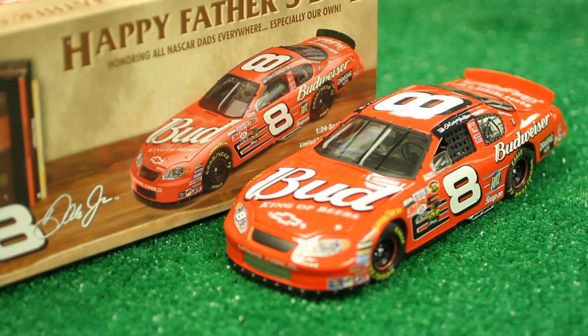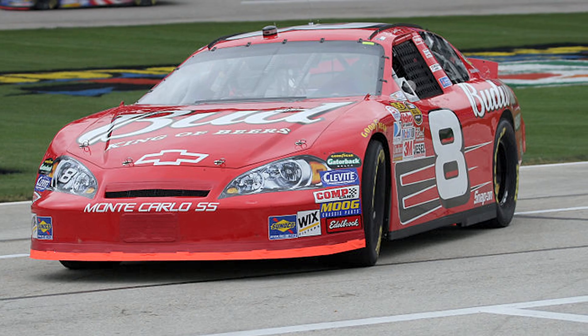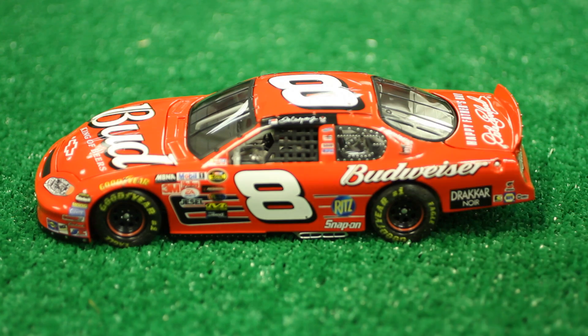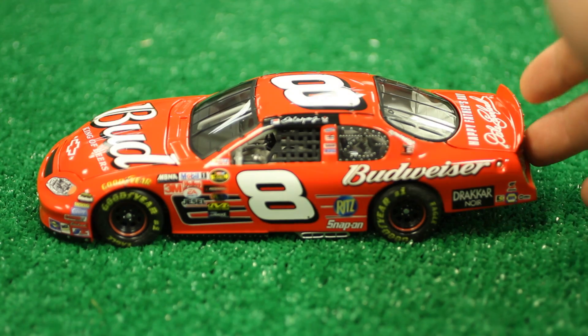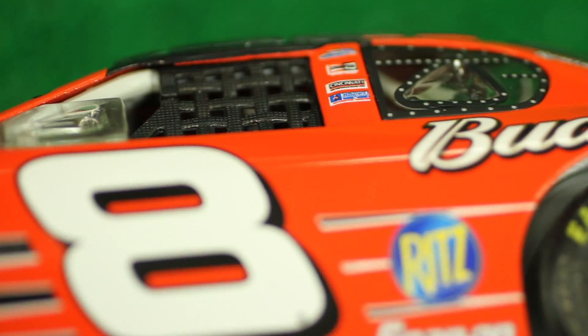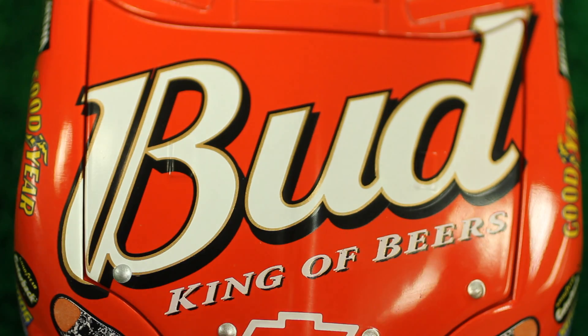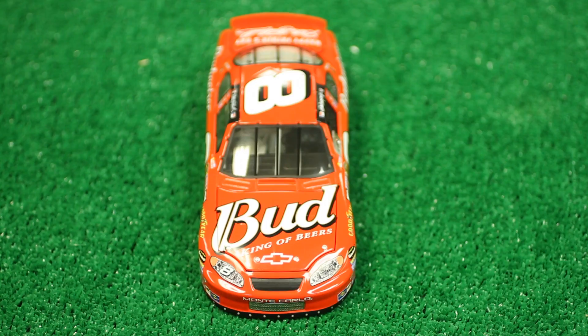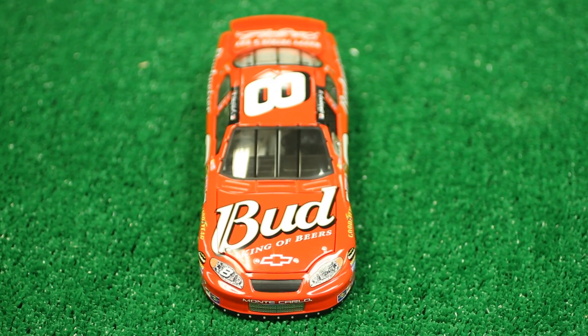This particular paint scheme was run on Father's Day in 2004 by Dale Jr. in honor of NASCAR legend Dale Earnhardt Sr. at the DHL 400. This limited edition 1:24 scale car looks great, like all Action diecast replicas, and is a great nostalgia piece from the days when Jr. used to win races.